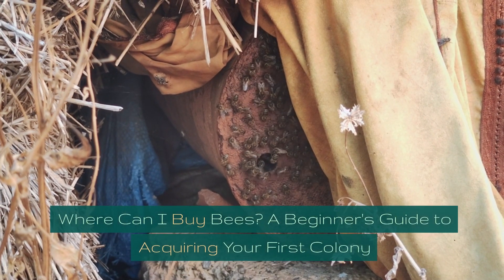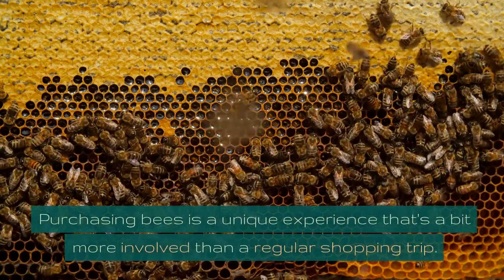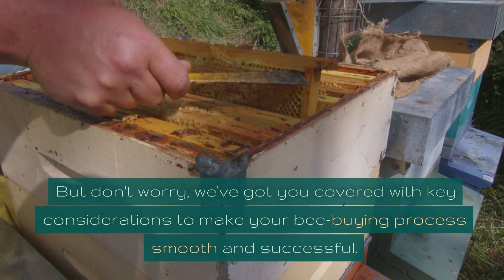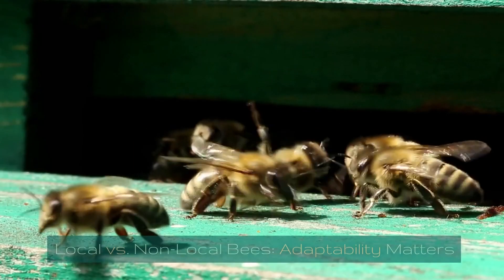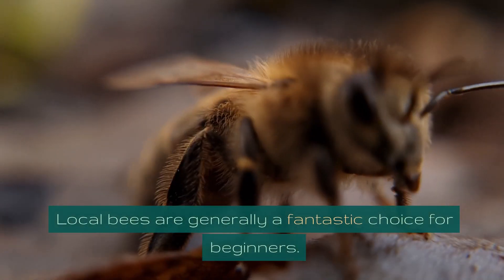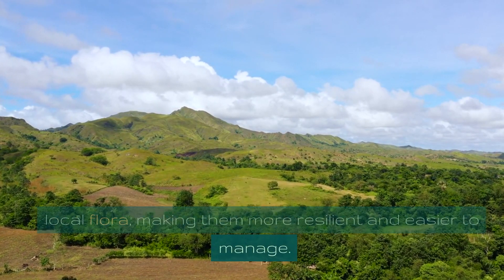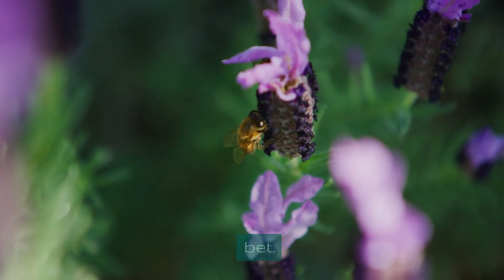Where can I buy bees? A beginner's guide to acquiring your first colony. Purchasing bees is a unique experience that's a bit more involved than a regular shopping trip. Local vs. non-local bees — adaptability matters: local bees are generally a fantastic choice for beginners. They're already adapted to your area's climate and local flora, making them more resilient and easier to manage. If local bees are available, they're often your best bet.